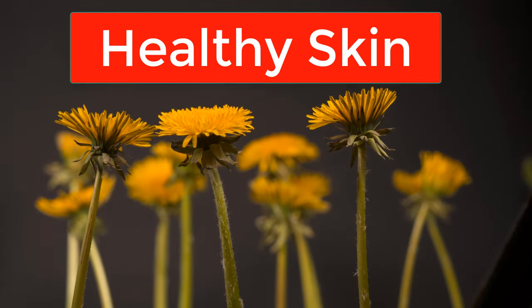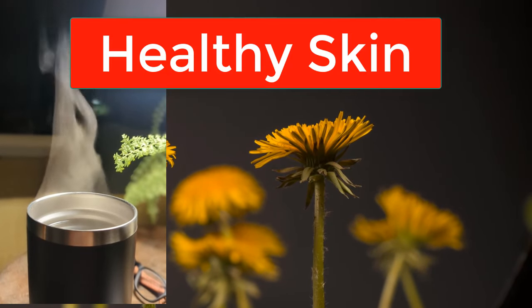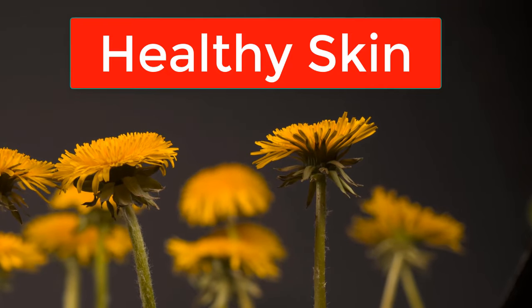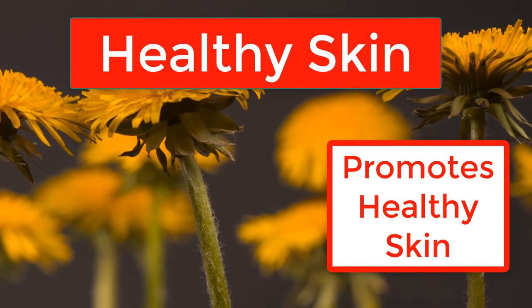Additionally, dandelion flower tea is fantastic for your skin. Its detoxifying properties help purify the blood and promote clear, radiant skin from the inside out. Say goodbye to pesky breakouts and hello to a glowing skin.